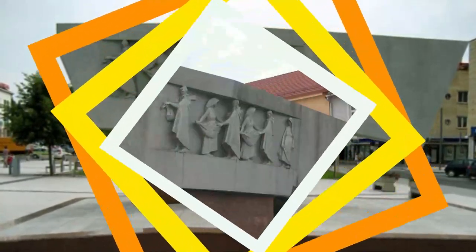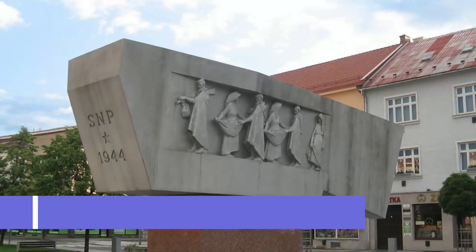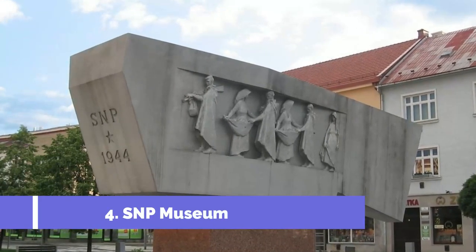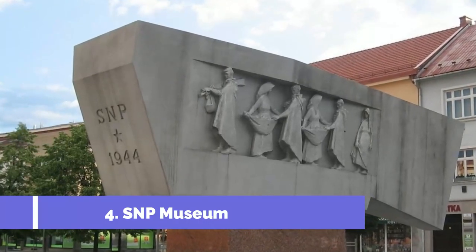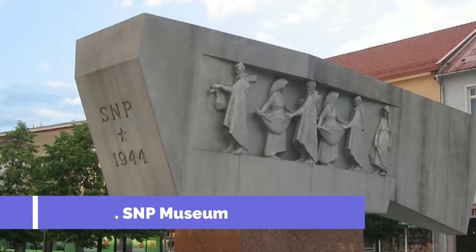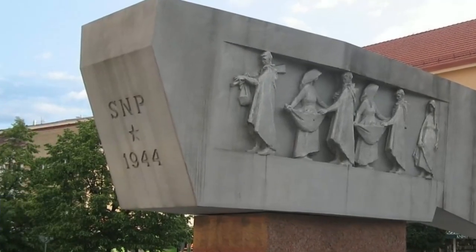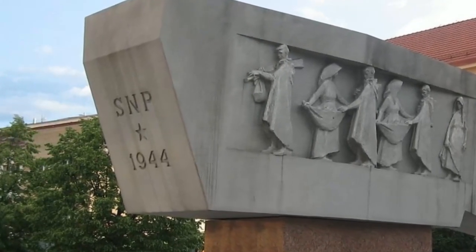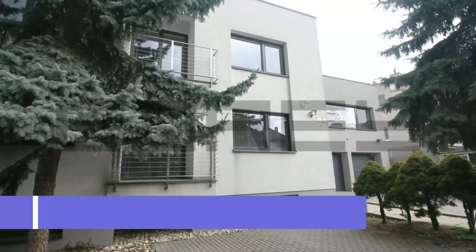Number four: SNP Museum. The SNP Museum, located in the picturesque city of Zvolen in Slovakia, is one of the top attractions in the region. This renowned museum showcases the country's rich history, particularly focusing on the Slovak National Uprising (SNP) that took place during World War II.